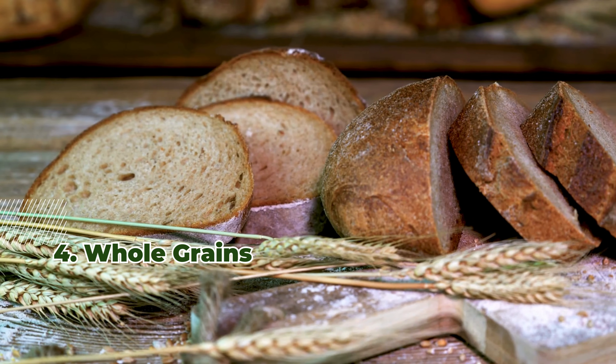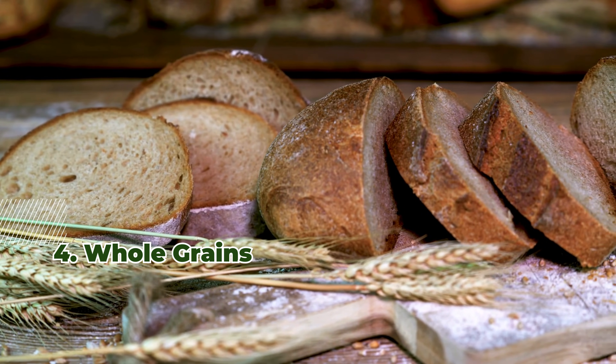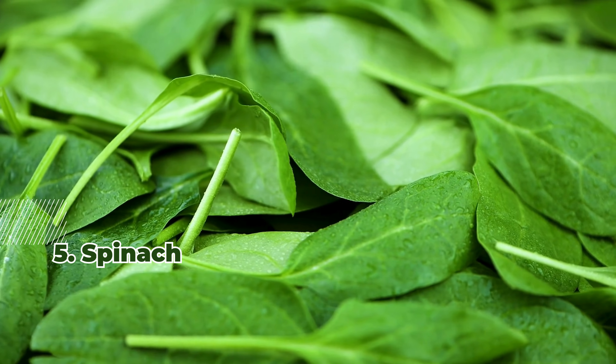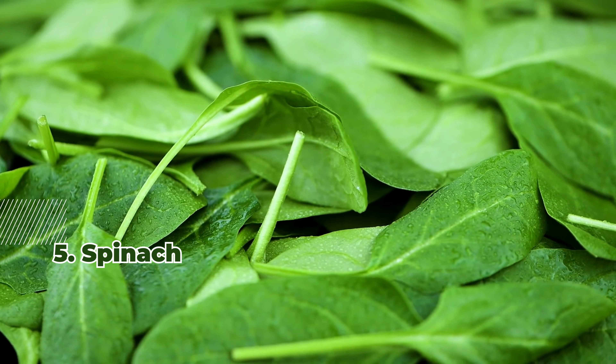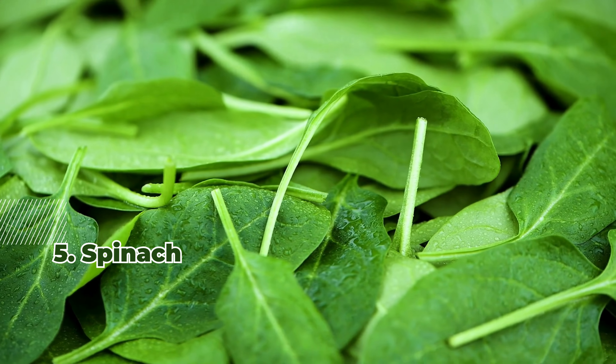4. Whole grains contain phytates, hindering iron absorption and lowering hemoglobin. 5. Spinach, despite its iron content, has oxalates that hinder absorption, decreasing hemoglobin.